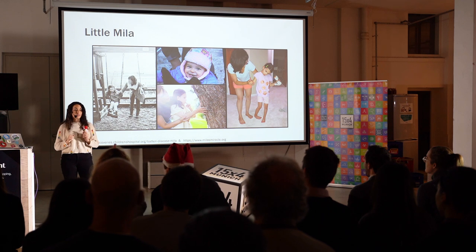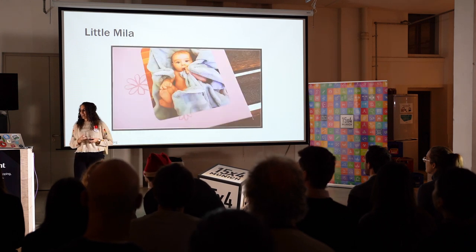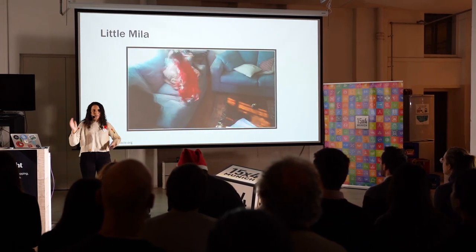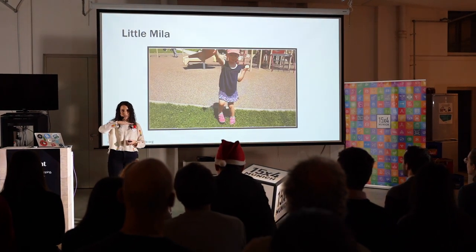This was done on Little Milla in 2018, so quite recently. Little Milla was born a perfect, healthy baby. She was very active, jumping around on her furniture, back and forth. However, by the time that she was three years old, her right foot started turning inwards.